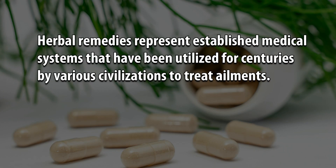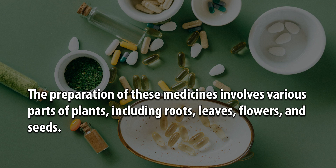Herbal remedies represent established medical systems that have been utilized for centuries by various civilizations to treat ailments. The preparation of these medicines involves various parts of plants, including roots, leaves, flowers, and seeds.